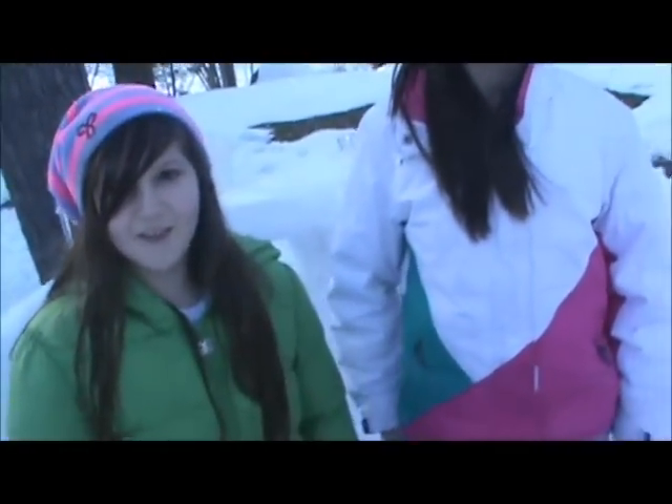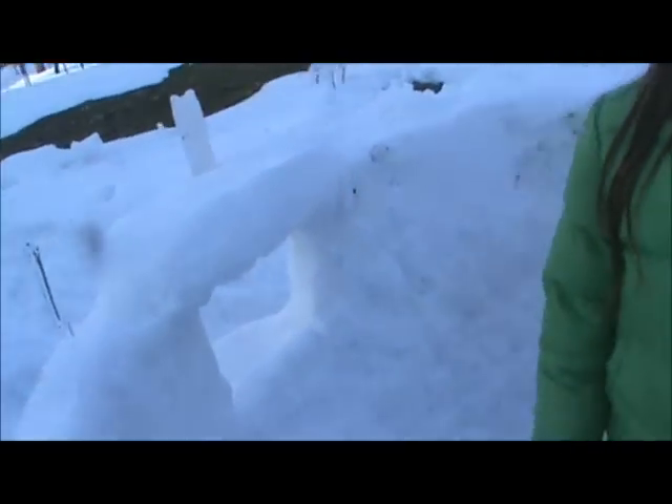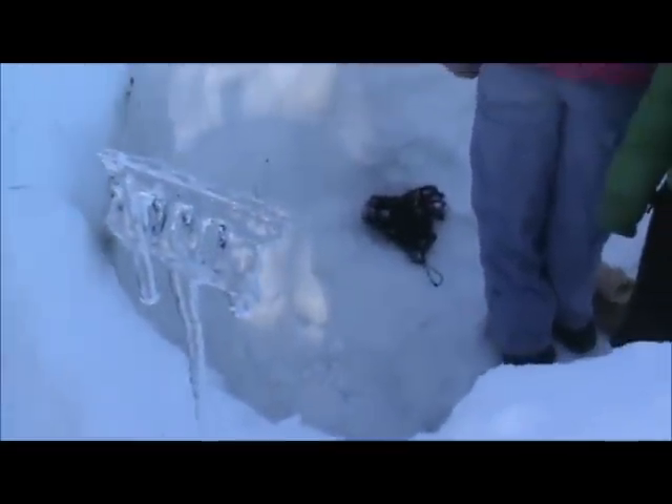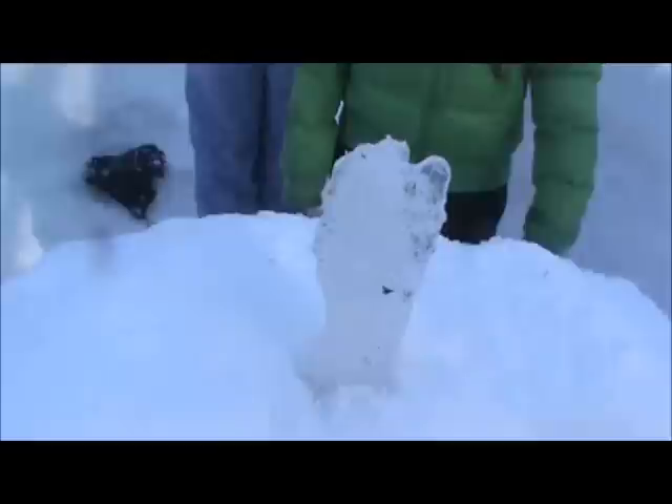You guys are geniuses — look at this, these are cups! How did you decide to do that? We just found them like that and thought it was cool, so we stuck them on. And this is just a big candle. Yeah, and the fridge.